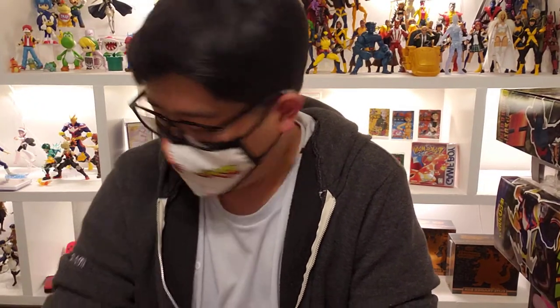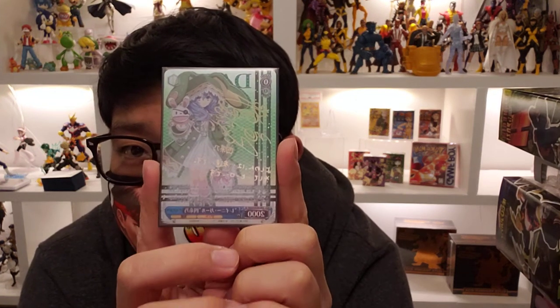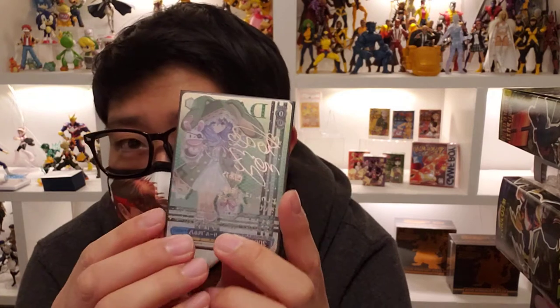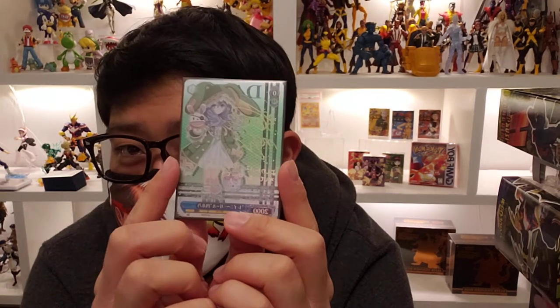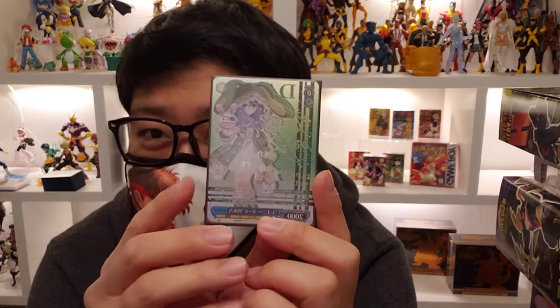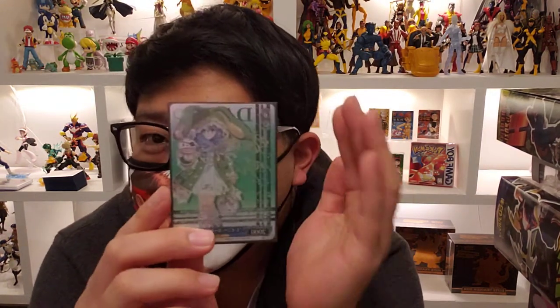Up next I got an SP card — it's Yoshino from Date A Live, one of my favorite characters from the series. I love her design and it's a beautiful signed card. I have a figure version of Yoshino so I kind of want to display them together. I also want a Tohka SP but that's low priority right now. I'm pretty content with this one for now.